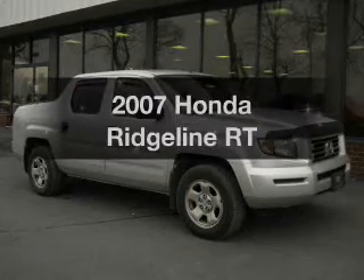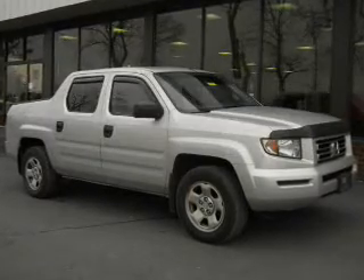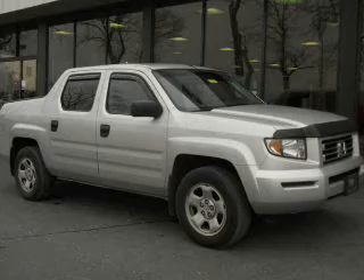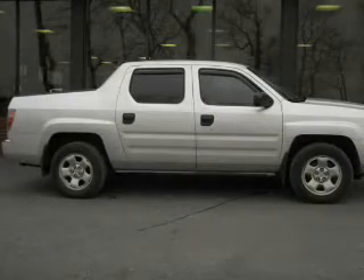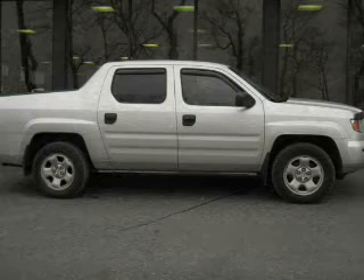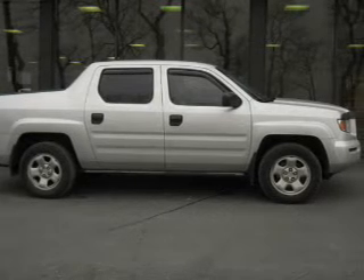Presenting the 2007 Honda Ridgeline. If you're looking for a first-rate auto, this one could be yours today. The powertrain includes four-wheel drive with a solid six-cylinder engine, driven by a five-speed automatic transmission.